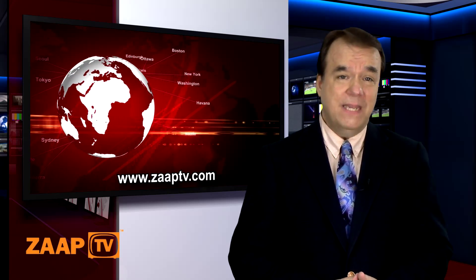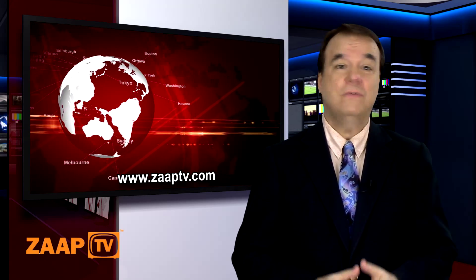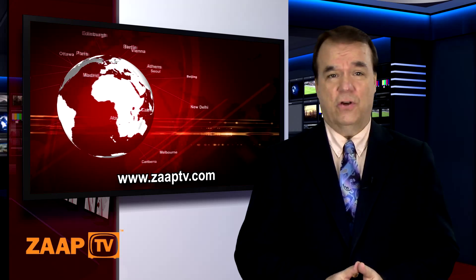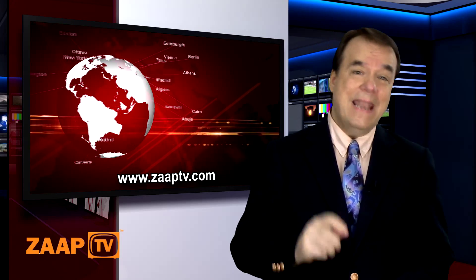It can also be used as a media center to record programs and download dozens of applications found in their own ZapTV market. Ladies and gentlemen, ZapTV is the future, and the future is now.